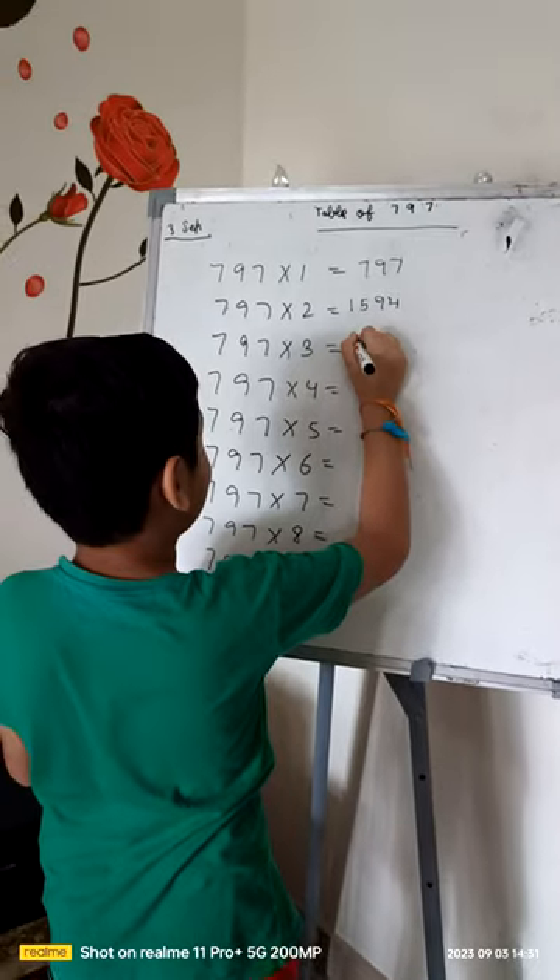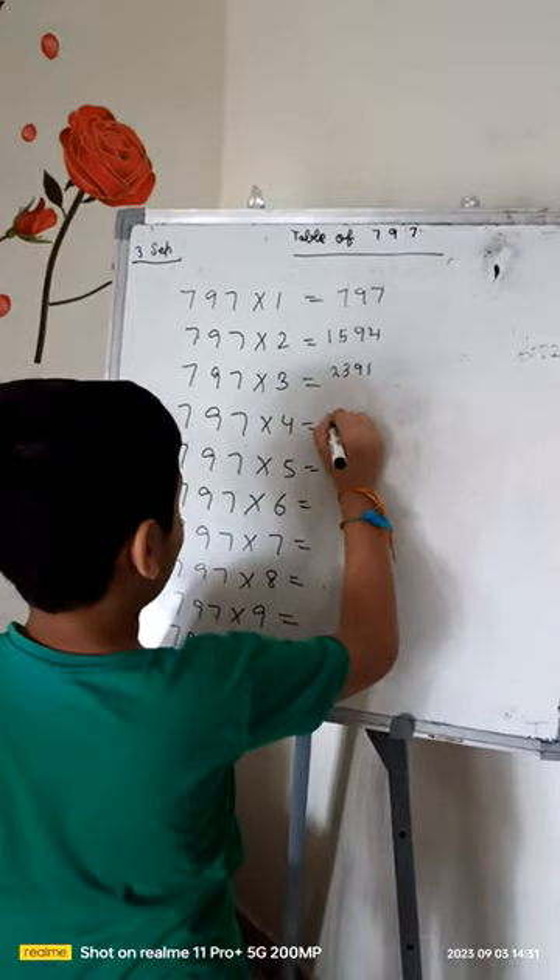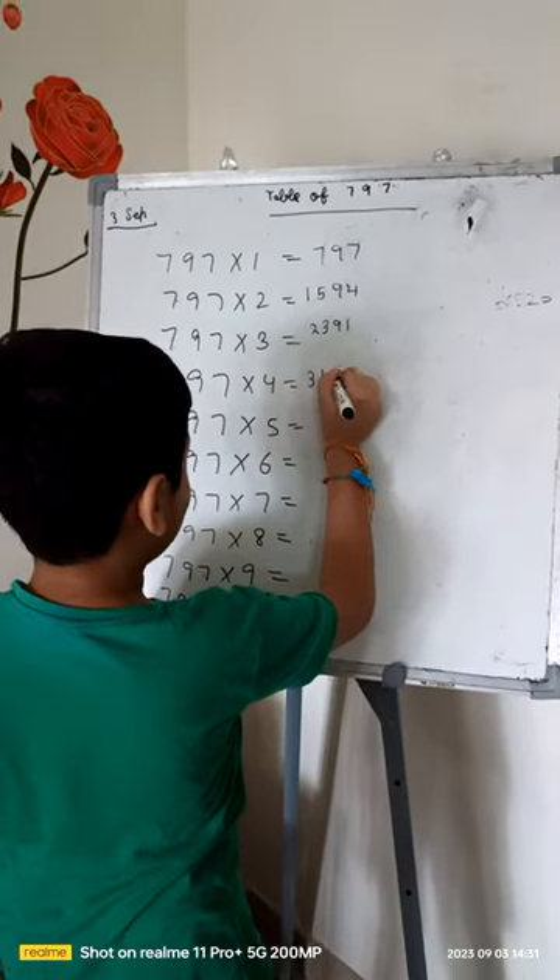797 times 3 is 2391. 797 times 4 is 3188.